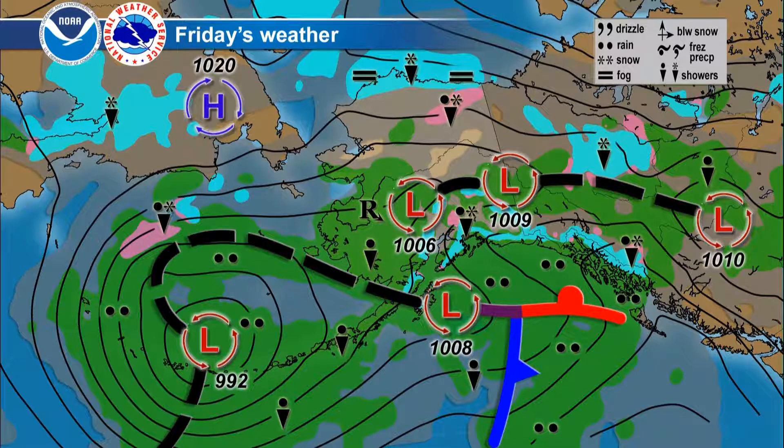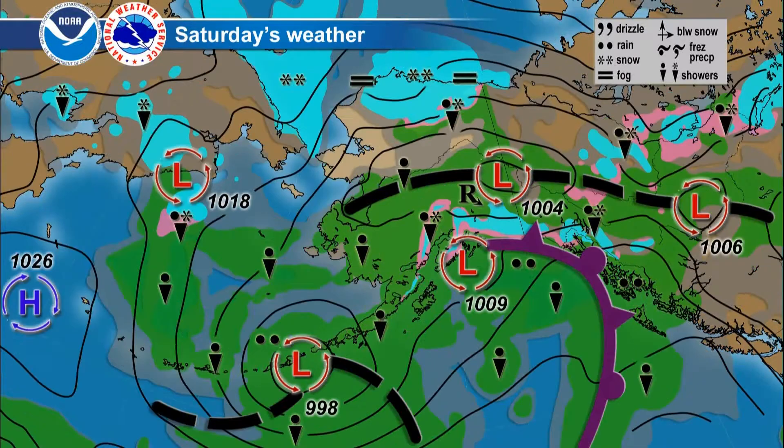Meanwhile, a secondary area of low pressure will be lifting up just past Kodiak Island toward the northern Gulf of Alaska. That'll help bring more moisture moving into the southeast Friday into Saturday, and as that occluded front lifts into the southeast, we'll see bands of rain extending from the southeast along the south central coast.